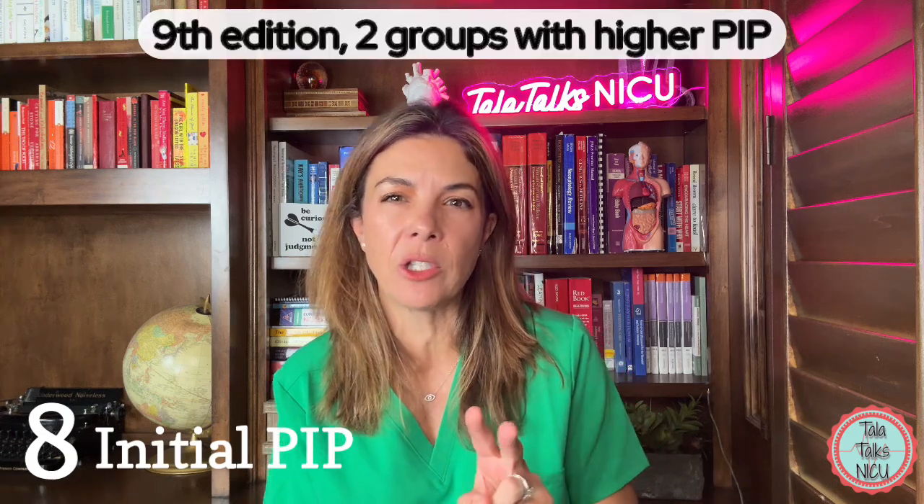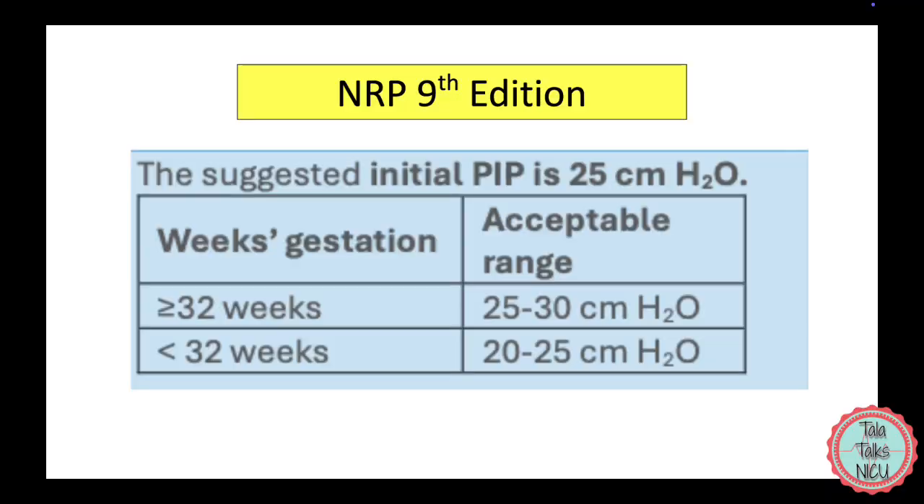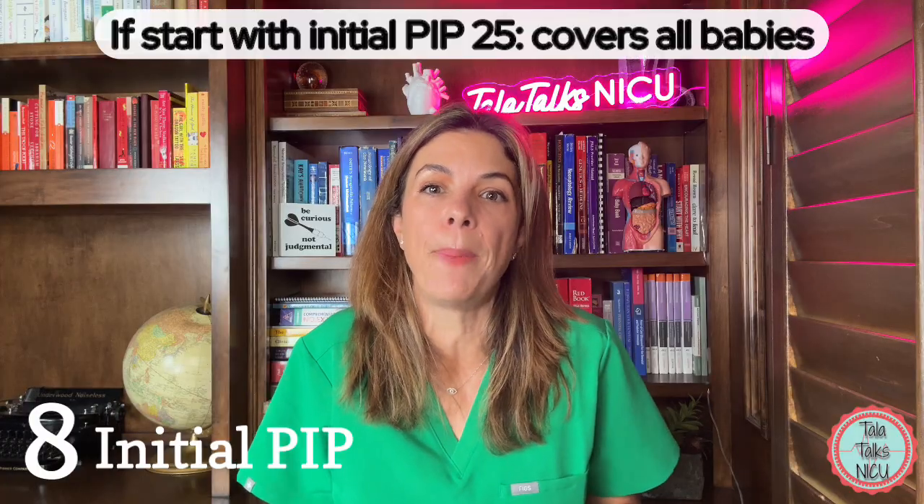Eight: the initial PIP or peak inspiratory pressure for ventilation. In previous editions, NRP recommended 20 to 25 centimeters of water when initiating PIP. Now the NRP has broken it into two groups: for babies above 32 weeks, start with initial PIP of 25 to 30 cmH2O; for below 32 weeks, still use 20 to 25 cmH2O. So for most babies, the NRP recommends starting at an initial PIP of 25.